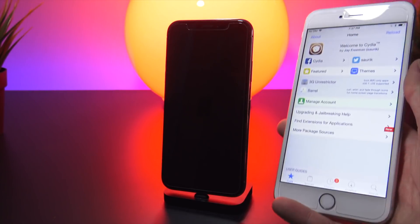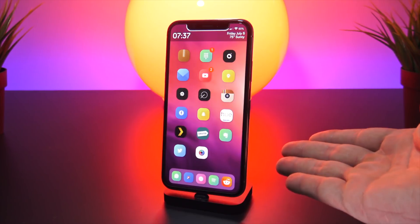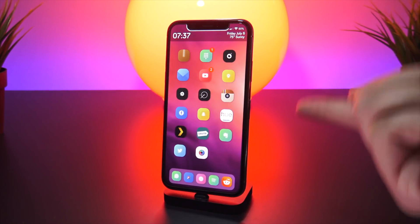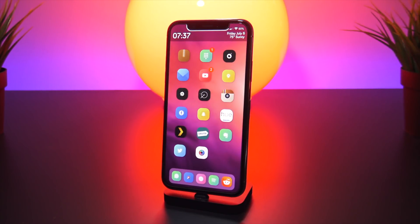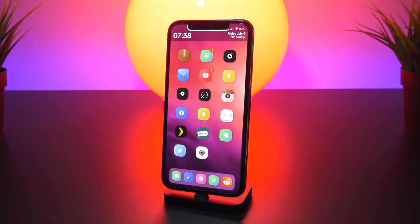This is my test device and I've tested all of the tweaks within Cydia so I know exactly which ones are working. I had most of the tweaks already installed on this phone, which is why I used it to demonstrate. All of the tweaks discussed in today's video are supported on iOS 11.3.1 right now.